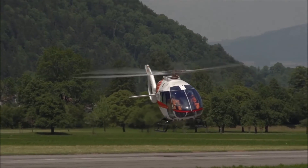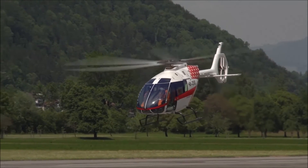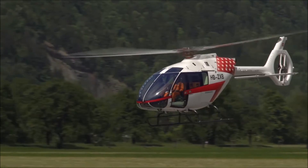Basically, we wanted to do a helicopter from pilots for pilots. It's in this class the first completely new development since 1976, and we wanted to be the best in class in the most important topics.